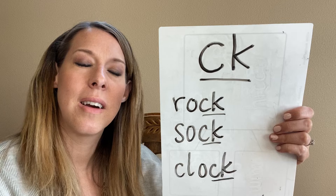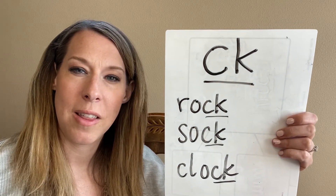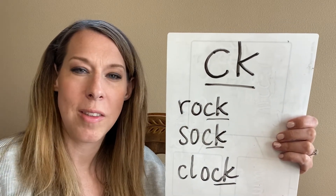CK says K. Don't forget when you're reading this week's story on the Buzz to use the CK sound K.